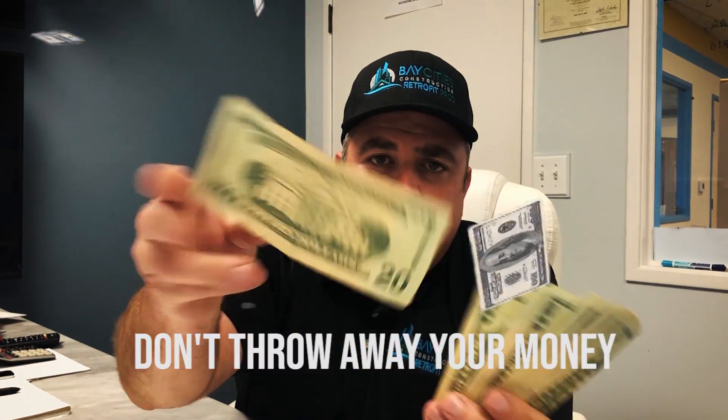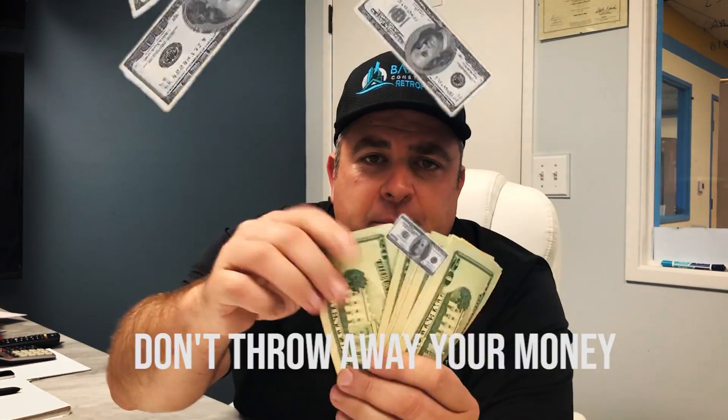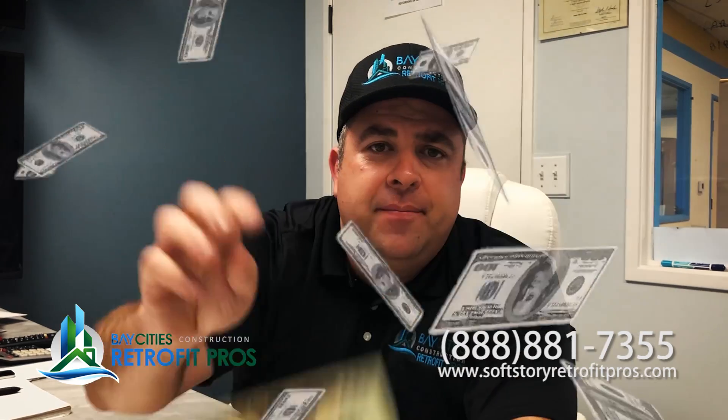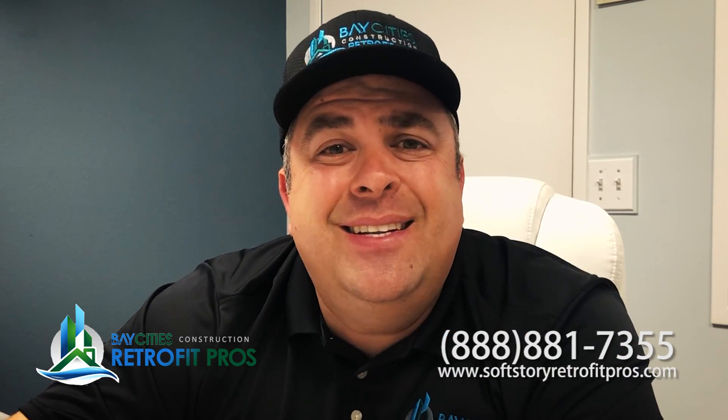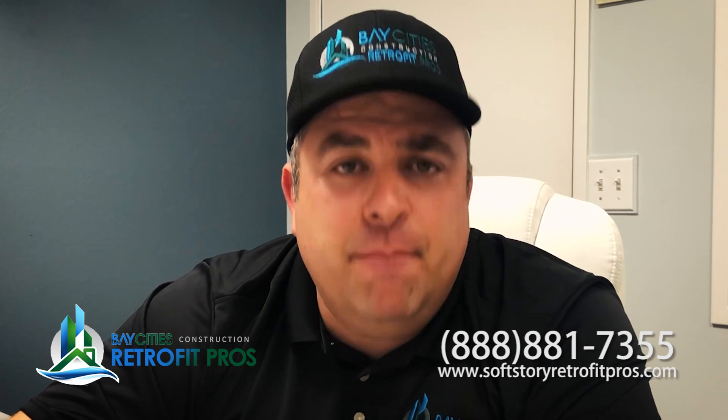Do you want to throw away money? If you need a soft story building done and you pay $4,000 or $5,000 for some plans, you're going to throw away your money. They're going to put a cantilever column in there and they're going to put it in the wrong spot. It's going to damage your building and it's going to cost you a lot of money.